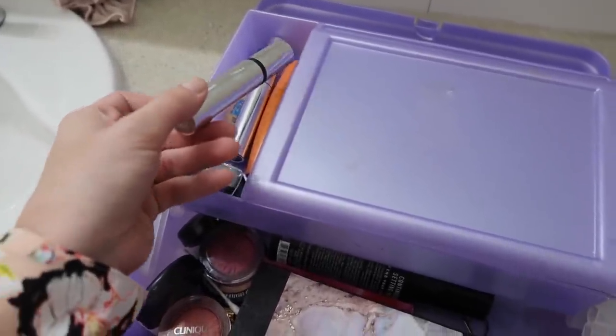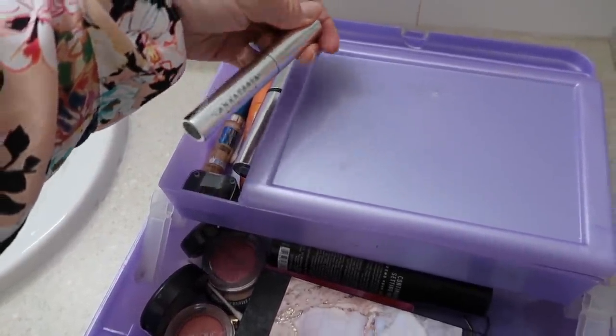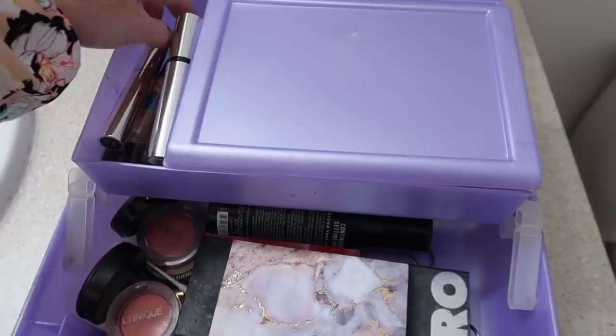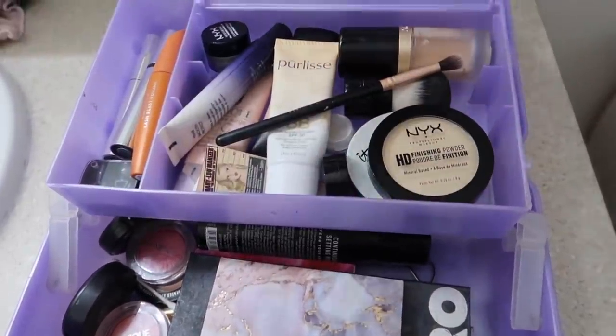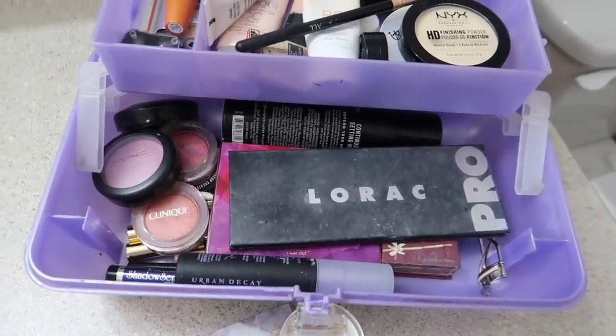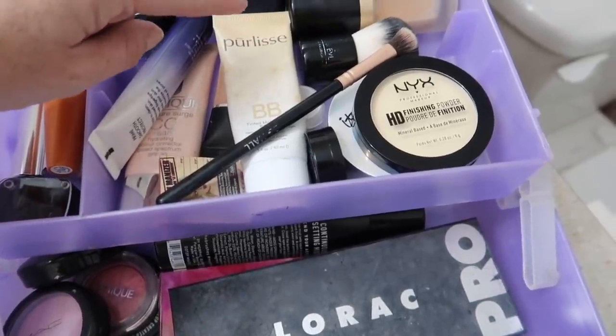This is Clinique mascara — it's not like my favorite. My Anastasia Beverly Hills eyebrow gel, and here's another mascara that I use sometimes: CoverGirl. I need to find a good mascara, not my favorites. Okay, so I'm just going to go over this really fast, it won't take me very long because I don't have a ton of it.